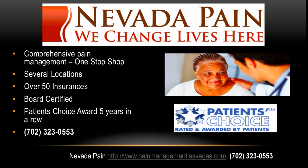The top pain centers in Nevada are at Nevada Pain — a comprehensive pain management one-stop shop with board certified pain doctors, chiropractors, and physical rehabilitation. They offer all of these regenerative medicine procedures at several locations. Over 50 insurances are accepted, though regenerative medicine is not covered by insurance. They've won the Patient's Choice Award five years in a row. Visit painmanagementlasvegas.com or call 702-323-0553. I'm Dr. David Green with the Nevada Pain Network — your pain stops here.